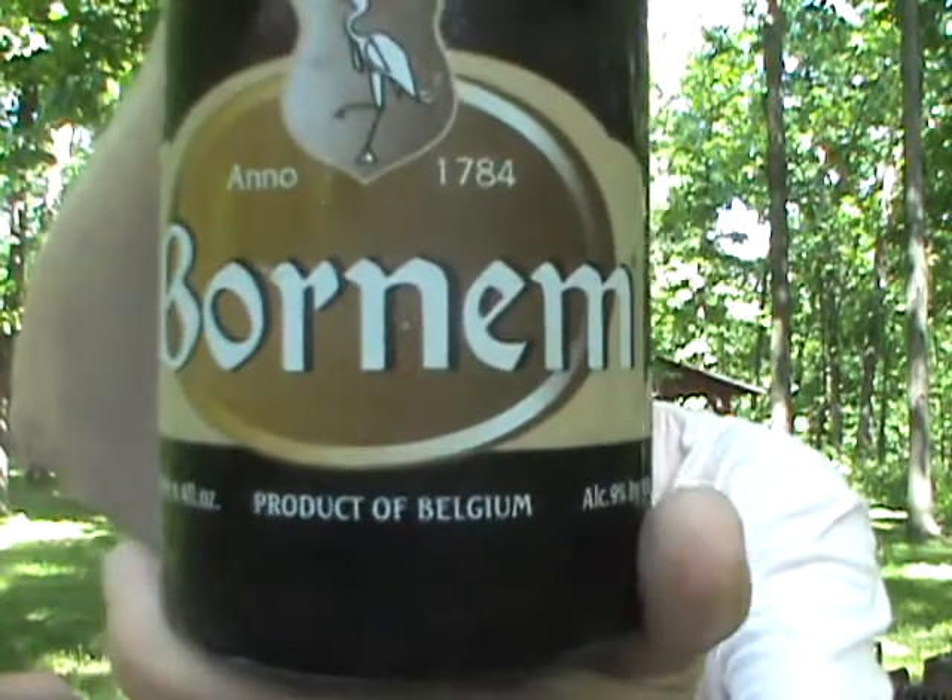Hey everybody, it's a Monday afternoon, kind of a warmish, gonna be sticky day. The sun's out for a change finally after all this rain we've been getting. It's getting a little steamy, so I figured I'm in the mood for something light and refreshing. One of my favorite styles is the Belgian triple, and I'm gonna do one I've never had before — the Bornem Triple. This is actually a Van Steenburge product; they're the ones that do Golden Drach and a lot of other Belgian style beers.